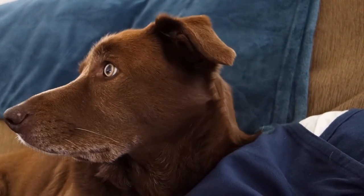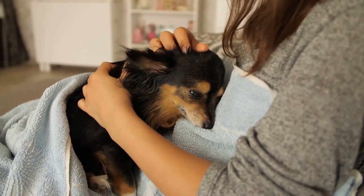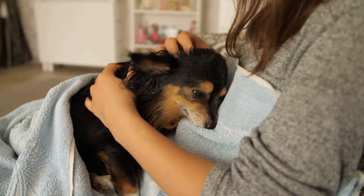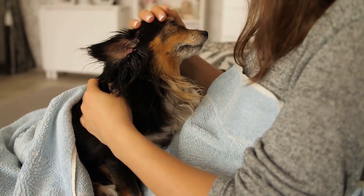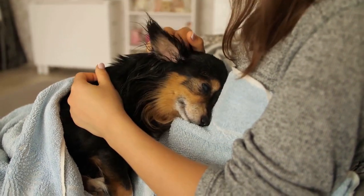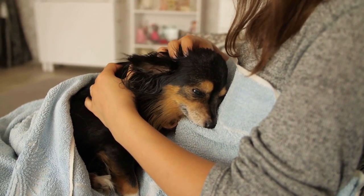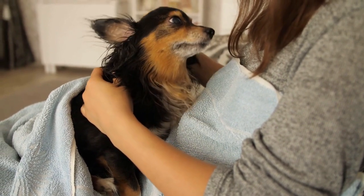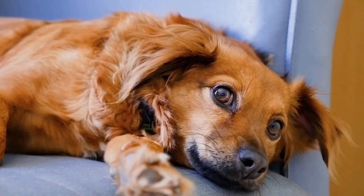Gastrointestinal cancer: Dogs can also develop gastrointestinal cancer, which can cause vomiting as well as other symptoms such as weight loss, loss of appetite, and diarrhea. Motion sickness: Some dogs may experience vomiting as a result of motion sickness when traveling in a car or on a boat. Some medications that dogs are taking may also cause vomiting as a side effect.